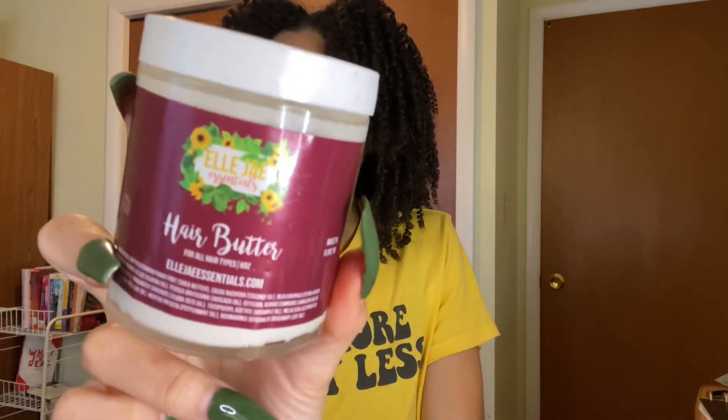Next, this has been a repurchase already and yes, I will repurchase it again. That's the LJ Essentials Hair Butter. Love this stuff. This is my second one. Absolutely love this stuff.